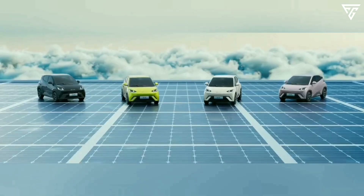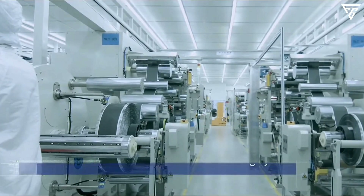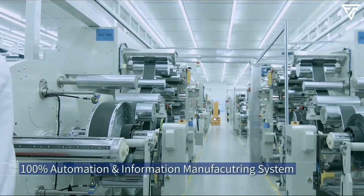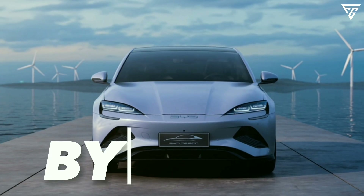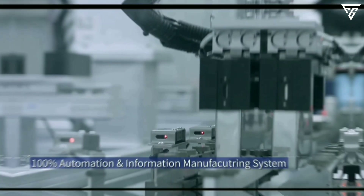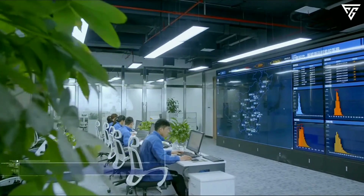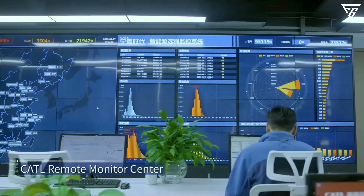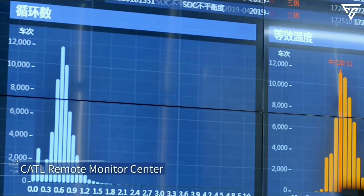BYD plans to introduce sodium ion batteries in its smaller EVs like the Seagull and the Qin Dolphin first, then also offer them in less expensive versions of its best-selling models such as the BYD Han, BYD Seal, and BYD Atto 3. This will reduce the price of these high-end models, as batteries are the biggest cost factor of an EV.